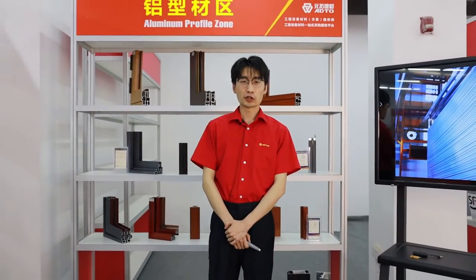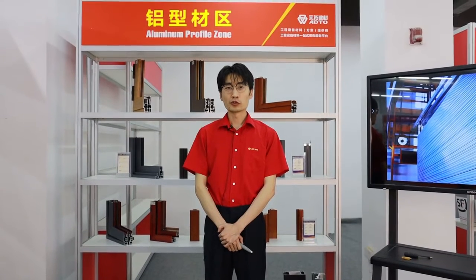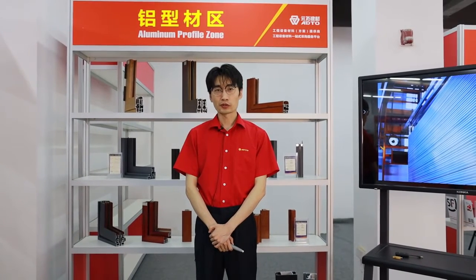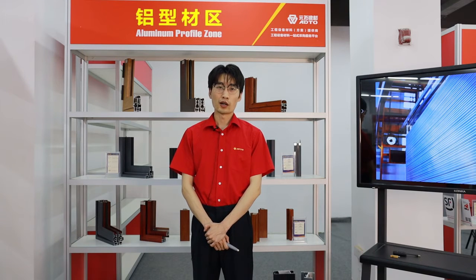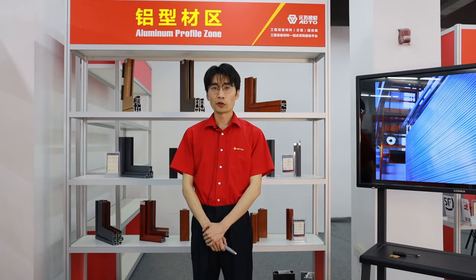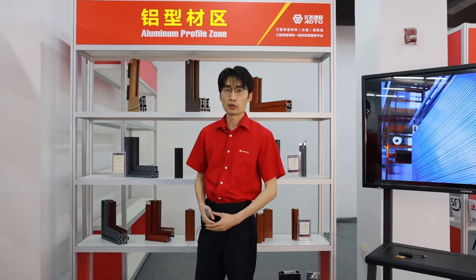After the general introduction of our group and the products, you may be eager to know our products. During the next part, I will introduce you to our four main products one by one. We have confidence that our products, with their features and benefits, will help you expand your channel and gain more local market. Please follow my steps and I will show you our products one by one.